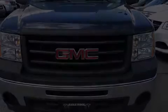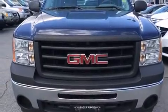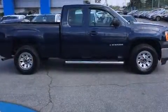Climb inside the 2009 GMC Sierra 1500. This four-door, six-passenger truck has not yet reached the 130,000 kilometer mark.